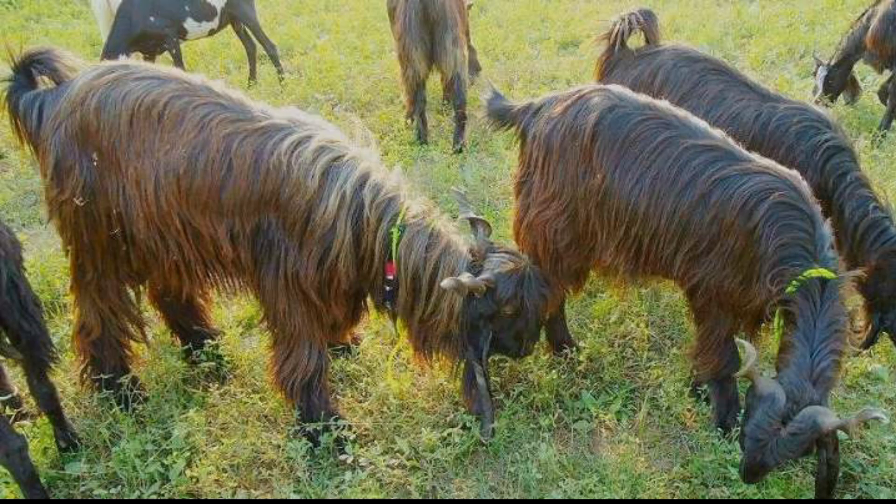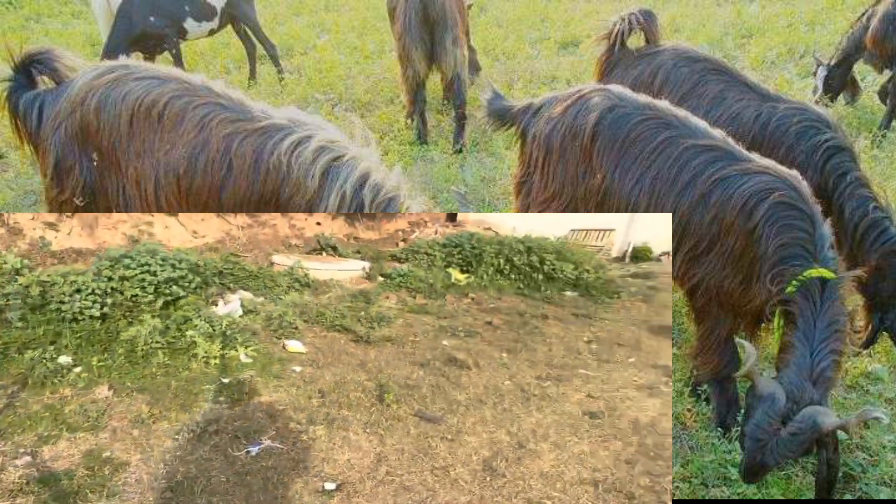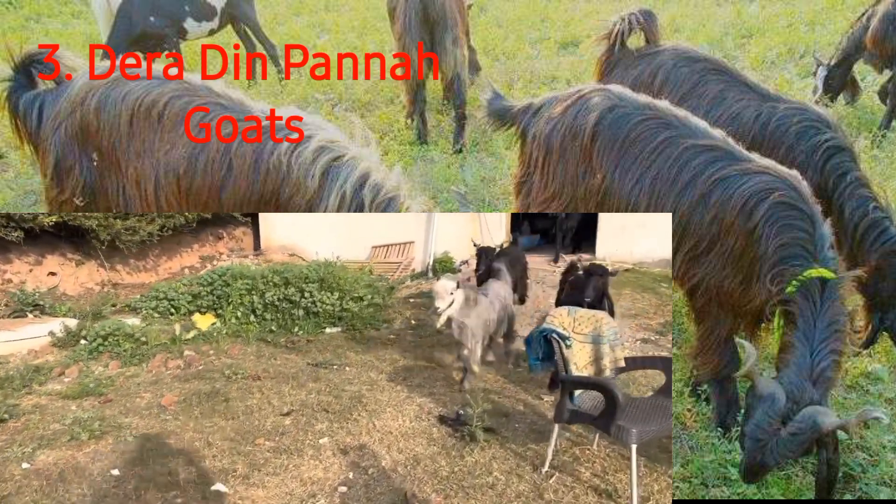The Deruddin Panna is a species of goat primarily found in Pakistan. Inside Pakistan, the Deruddin Panna is found chiefly in the Muzaffargarh and Multan regions in the province of Punjab. The Deruddin Panna is not a very rare species and is actually found to be pretty common in its native regions inside the country.